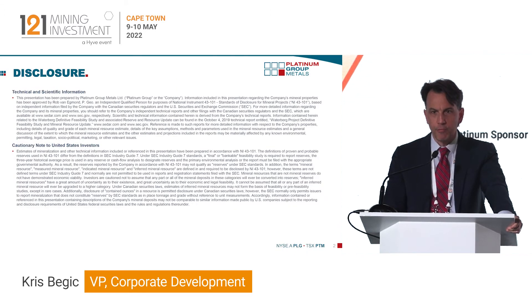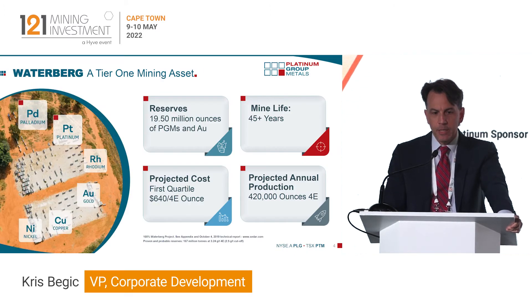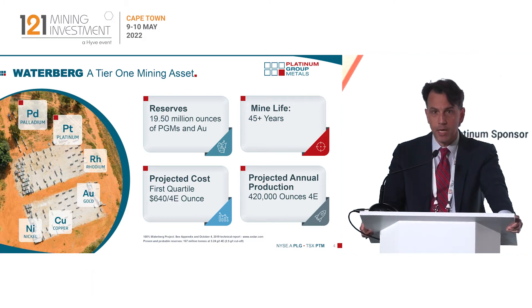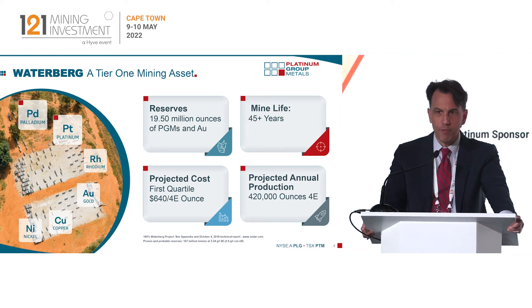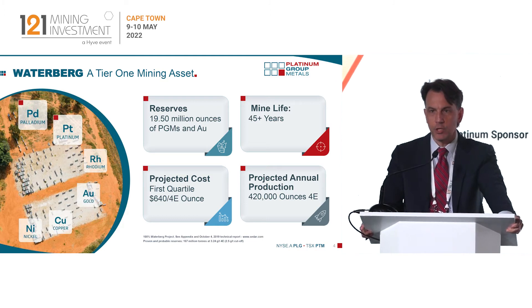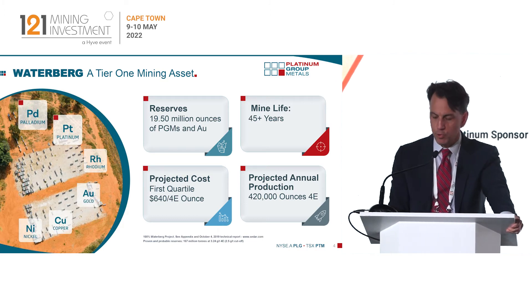I will make a couple of forward-looking statements today. Waterberg is a Tier 1 asset based on the four pillars of reserves, mine life, projected cost and production. This asset was just discovered in 2011 and it's been through a full engineering and a final feasibility study. Currently reserves are sitting just under 20 million ounces.